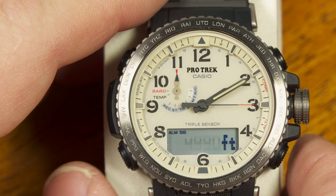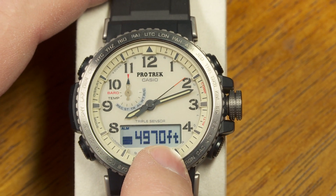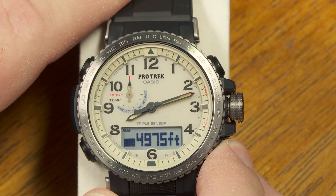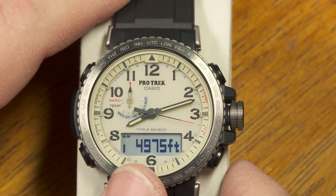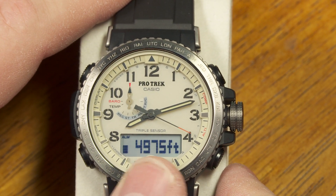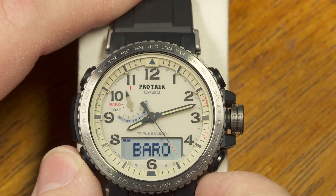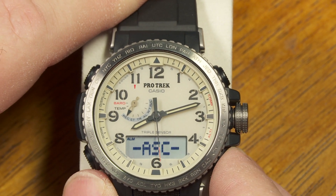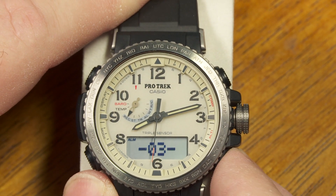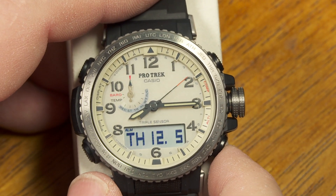When I'm in altimeter mode, I can record the altitude at any given moment by pressing and holding the lower-right button until I see REC for record. That saves my current date, time, and altitude, and it will appear when I go back to the recall mode as one of the stored readings.